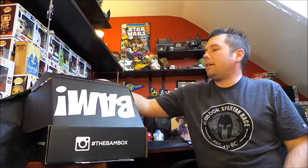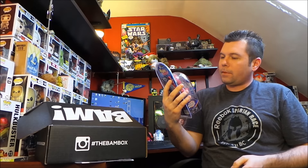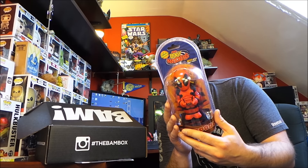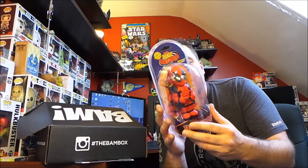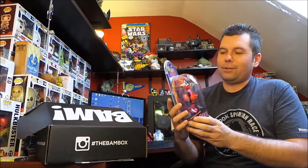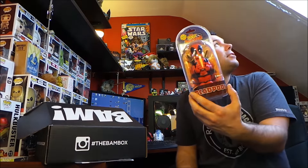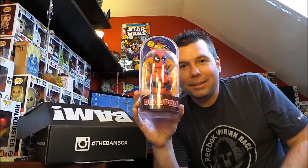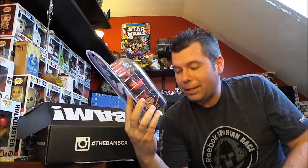We got this big bubble-wrapped thing — it's Deadpool, and he is giving me the guns! It says to place him in direct sunlight, press the button, and wait 30 to 60 seconds. He's one of those solar rocker things. He's gonna hang out — I get enough sunlight from the skylight, so he's totally gonna be rocking on the shelf. I love that. Very unique, very original item — that is cool.